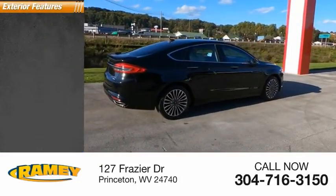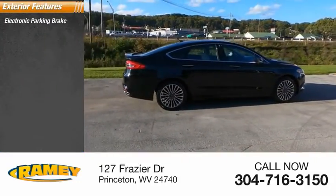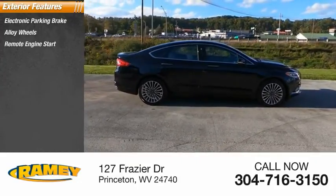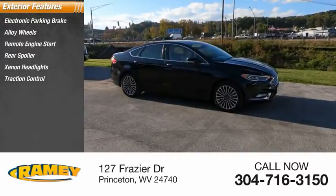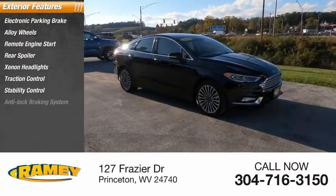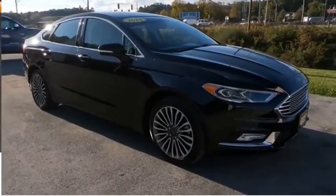Here are some of this vehicle's great options: electronic parking brake, alloy wheels, remote engine start, rear spoiler, xenon headlights, traction control, stability control, anti-lock braking system, fog lights, power brakes.